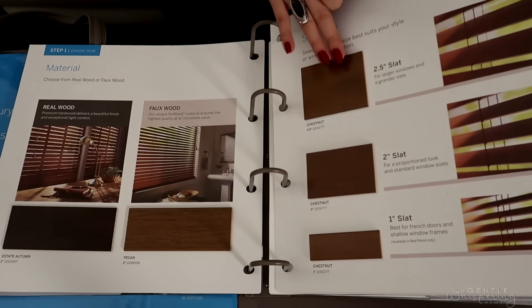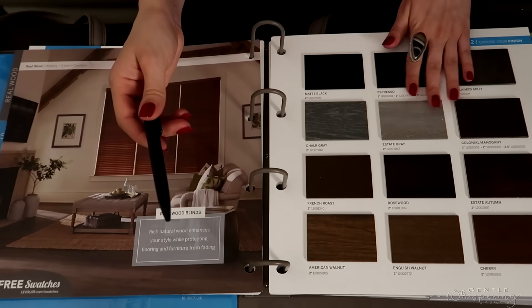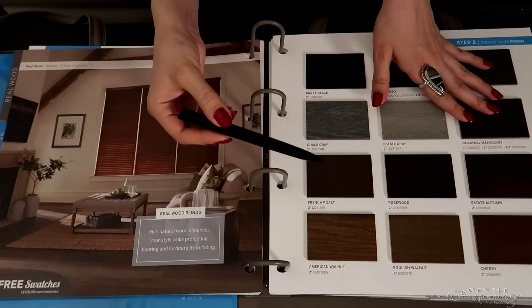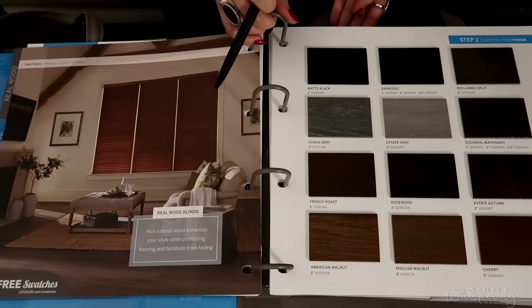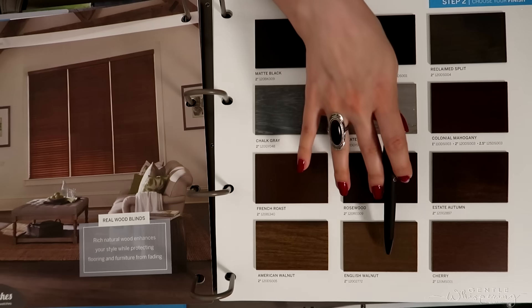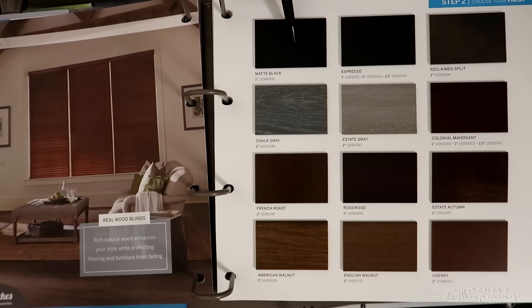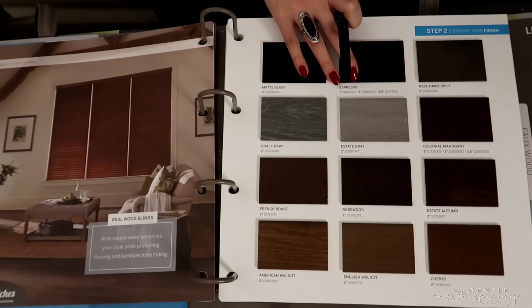This is real wood here. So here's the library of all the different shades of beautiful real wood blinds that we offer. You can see we have some grays with wood grain, more browns on the bottom right, and some dark options such as matte black. There's also a reclaimed split look with more black and dark shades — still quite appealing.